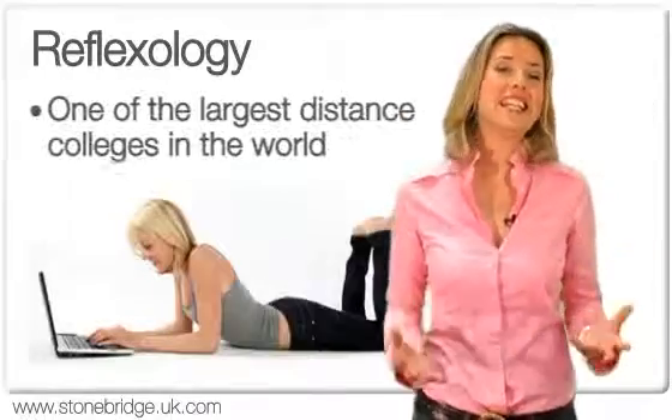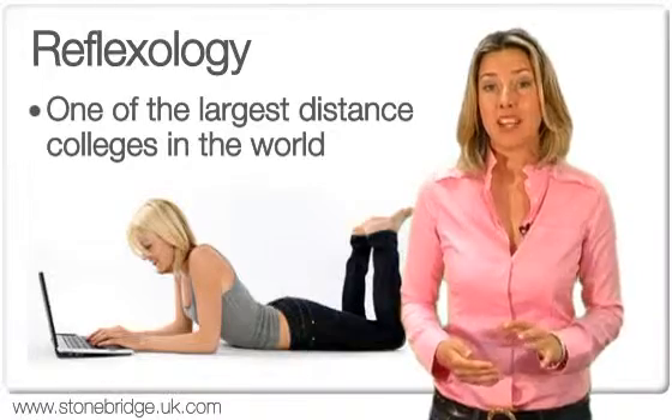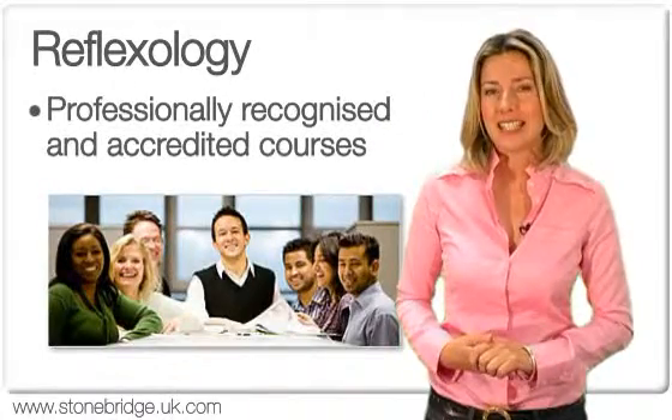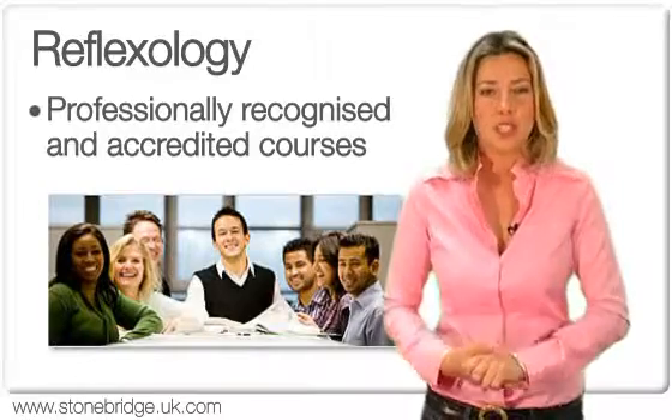We've had years of experience educating tens of thousands of students. This means that we have become one of the largest distance learning colleges in the world, with an undisputed reputation as leaders in distance education and a global reputation for providing accredited home study courses.